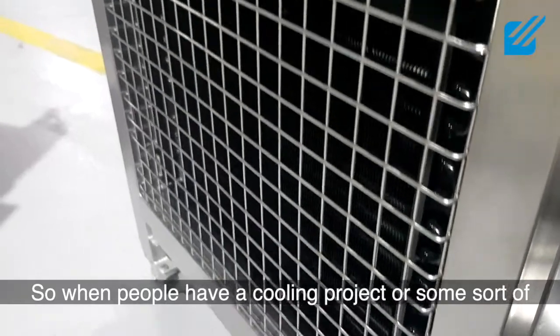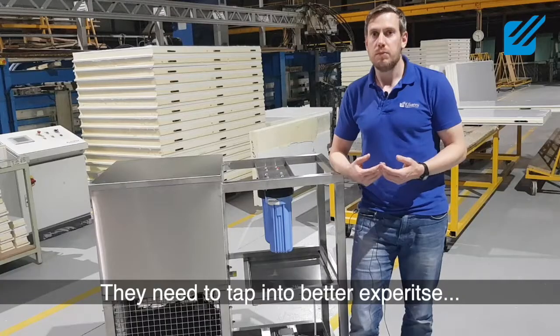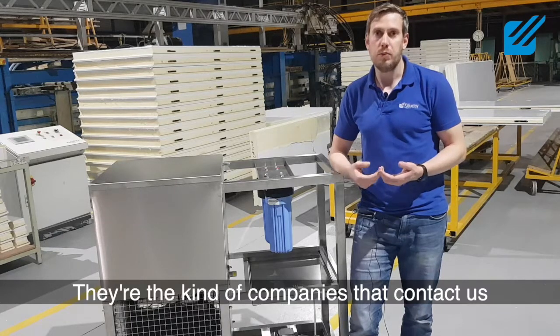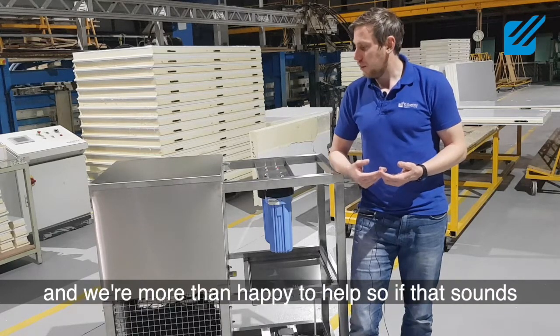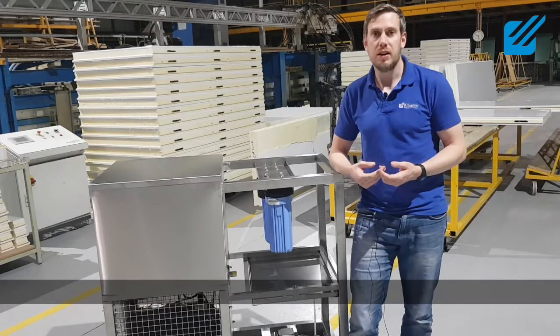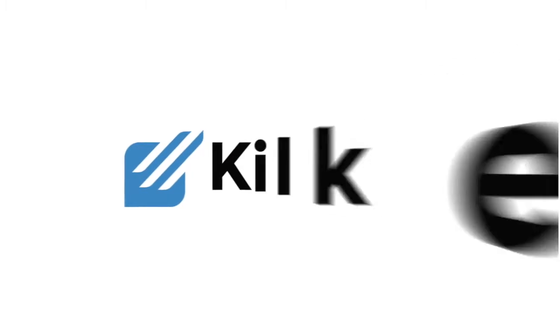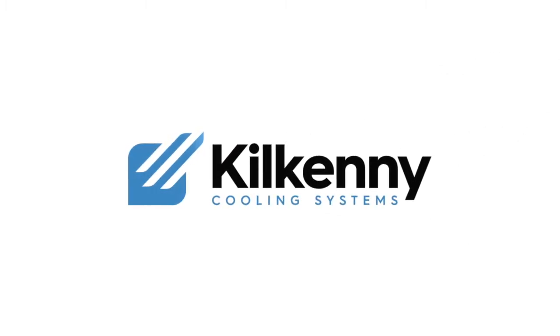When people have a cooling project or some sort of cooling task and need to tap into better expertise, those are the kind of companies that contact us and we're more than happy to help. If that sounds like something you need, please do get in touch — kilkennycooling.com is the address.